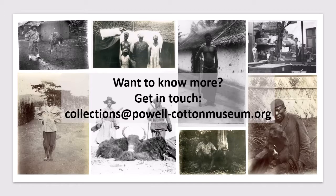That's all from me. If you'd like to know more about the Colonial Critters project, do please get in touch. Our email is collections at powell-cottonmuseum.org. Thank you very much.